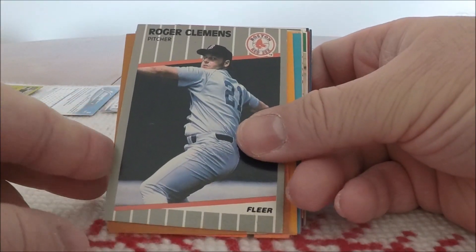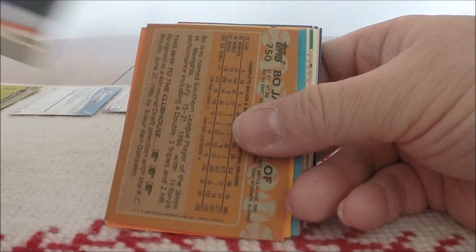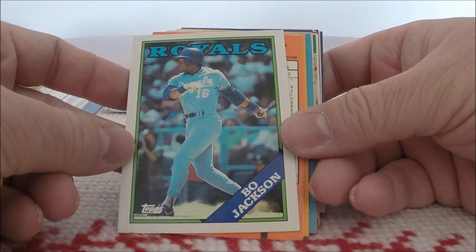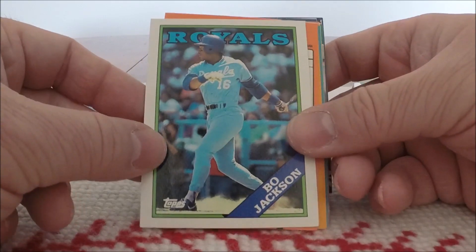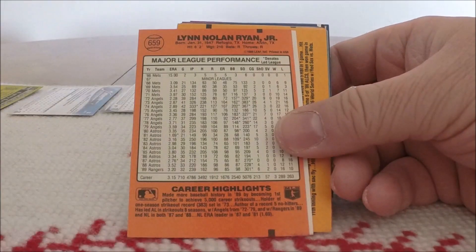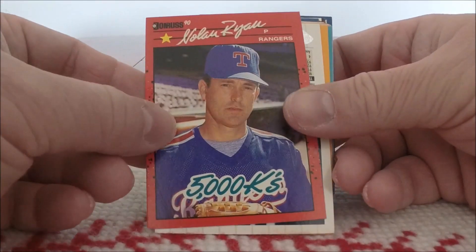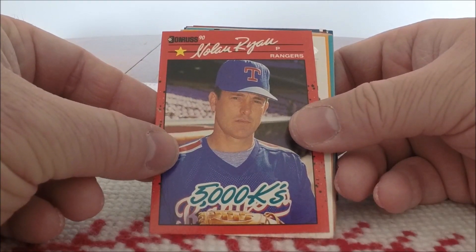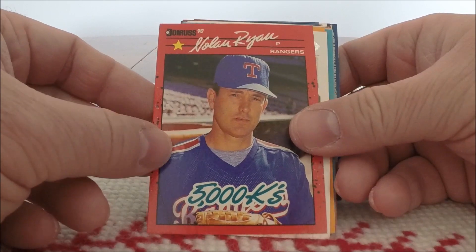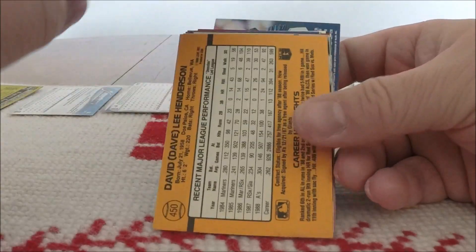Now we're getting into some good stuff. We've got 89 Fleer of Roger Clemens. And now we've got an 88 Topps of Bo Jackson — that's a cool Bo Jackson card; not my favorite design, but a cool card. Lynn Nolan Ryan Jr. — this is 90 Donruss, I recognize it from that orange back, the Cheeto dust back. 5,000 strikeouts for Nolan Ryan — wonderful stuff.